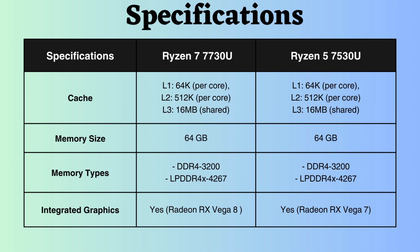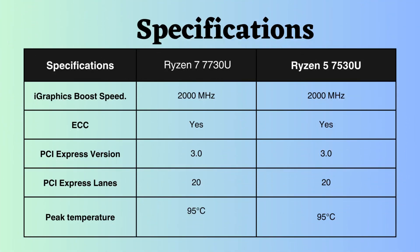Integrated graphics are supported by both processors, sharing a similar graphics card boost frequency of 2000 MHz. However, the graphics of the 7730U appear to be slightly superior to the 7530U.